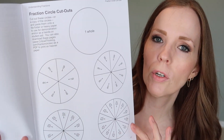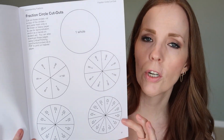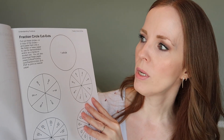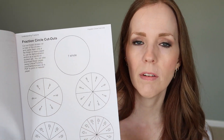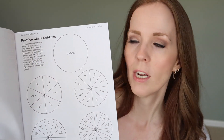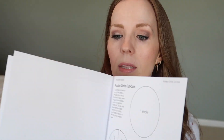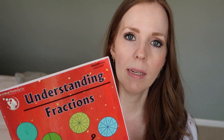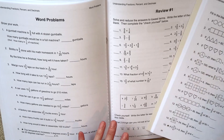Especially if you have a visual learner or a kinesthetic learner, they're going to be using their hands to manipulate these different little fraction wheels, and that's really going to help solidify the concept of a fraction and part-to-whole. I really like that this book has those in the back. There is something similar in the other book I'm going to show you, so I think that's a really great addition to this workbook.